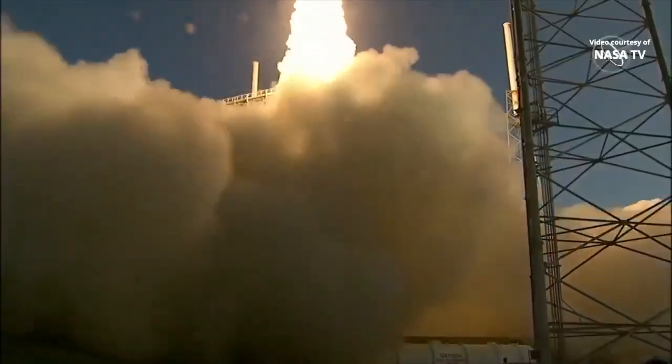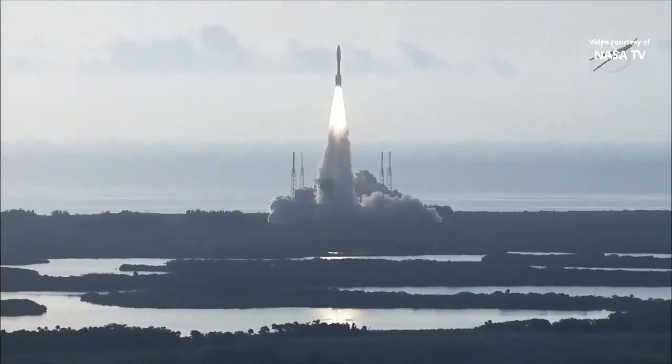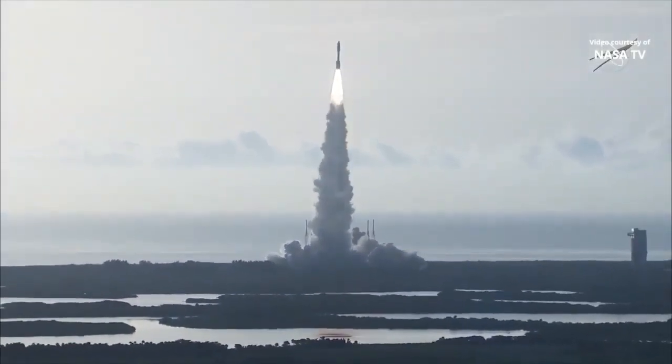As the countdown to Mars continues, the perseverance of humanity launching the next generation of robotic explorers to the red planet.